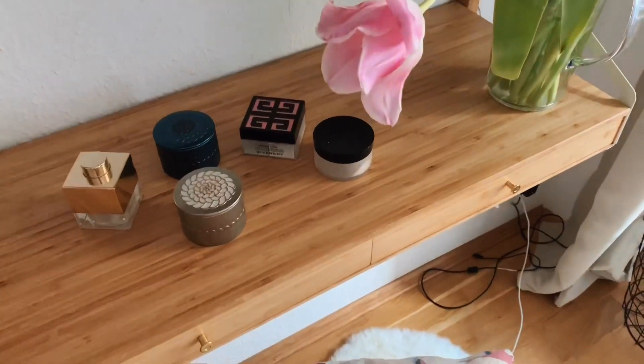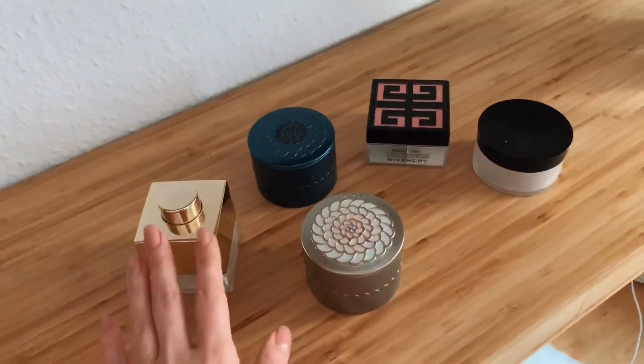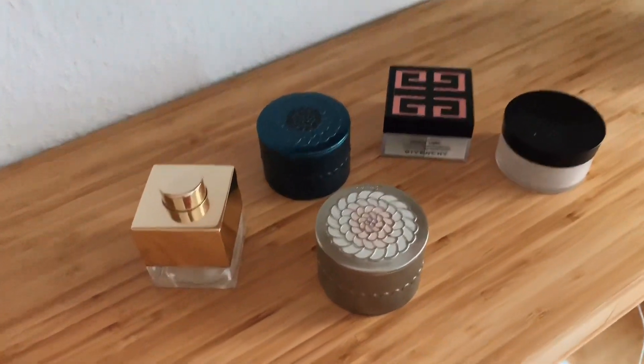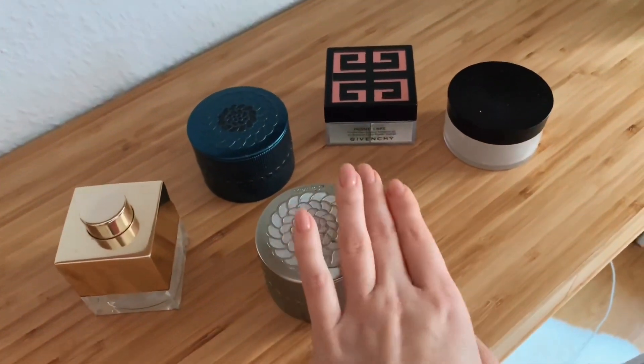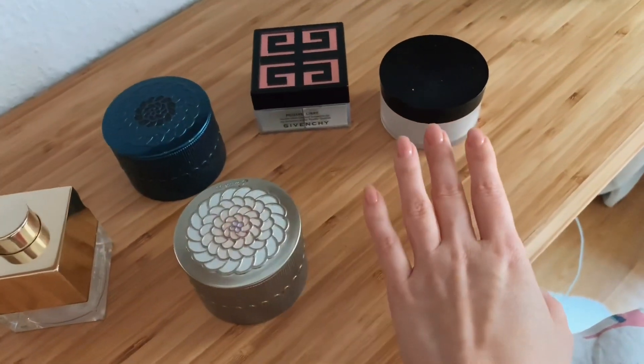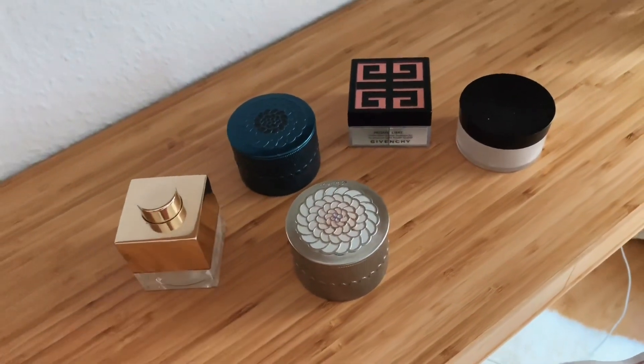И вот такой вот здесь столик с двумя ящичками. То, что в него не влезло, я выставила сюда, чтобы вам продемонстрировать — это только пудры. Здесь Живанши, Джорджи Армани, два вида метеоритов и пудра от Кларанс.